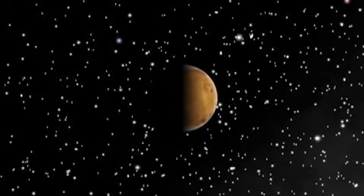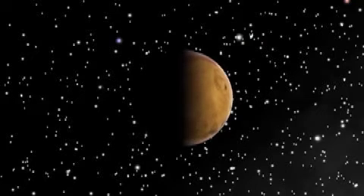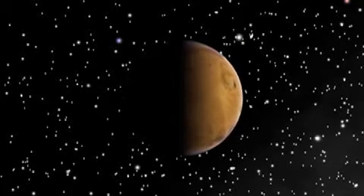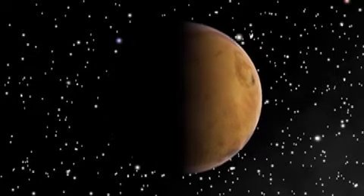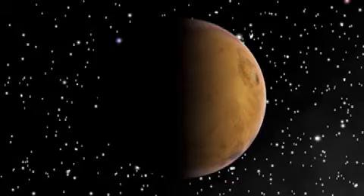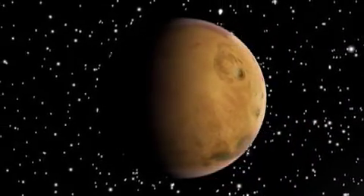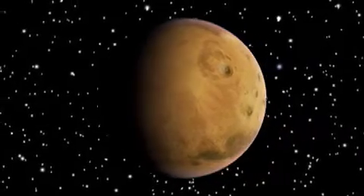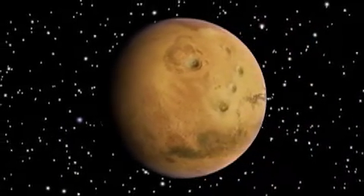In this guided tour, we will look at the Tharsis and Valles Marineris region on the fourth planet, Mars. This region is home to the major volcanoes and other geological formations on the planet. This is one of the most interesting areas on the planet due to its ancient geological history.